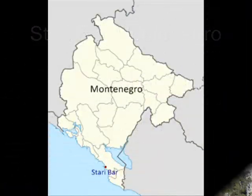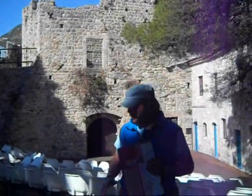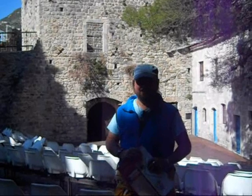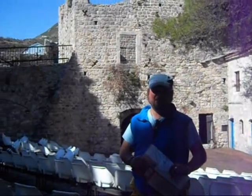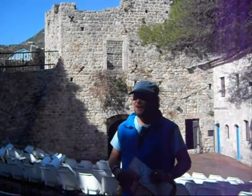Today The Travel Room comes to you from the lovely town of Stari Bar here in Montenegro, with the two and a half thousand year old plastic seats. We know very little about Stari Bar, so we're about to go and explore it. You are welcome to come and join us. Off we go.